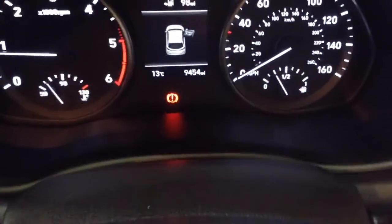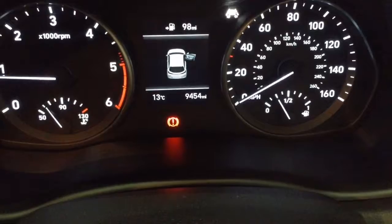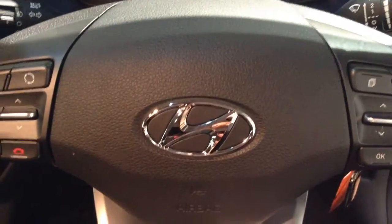On the main dash you can see this vehicle has done 9,454 miles. Thank you for watching this vehicle today. A quick reminder: this vehicle will come with the remainder of the five-year Hyundai warranty.